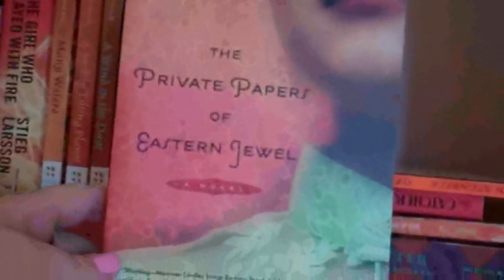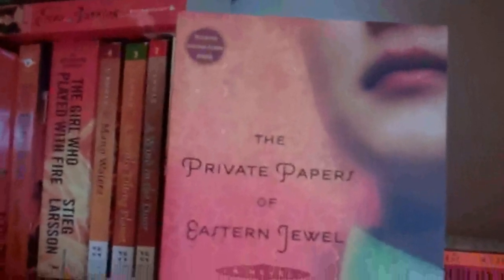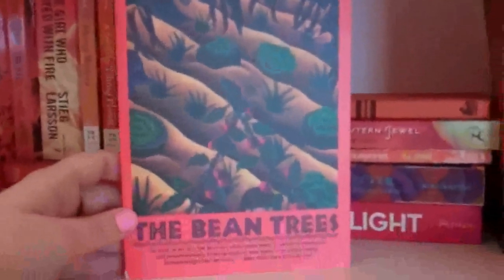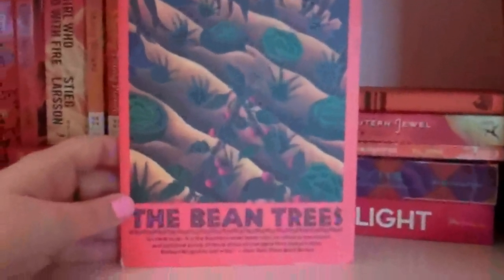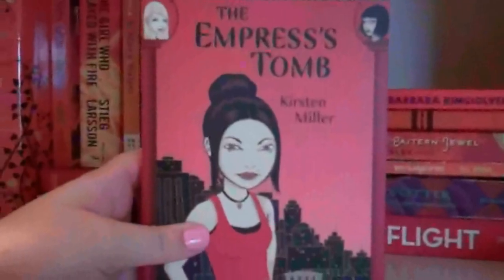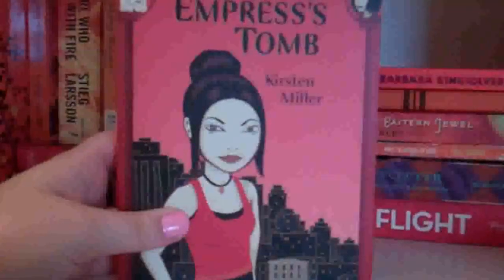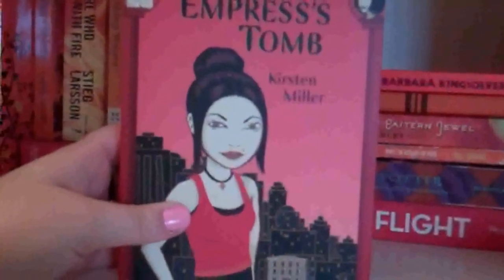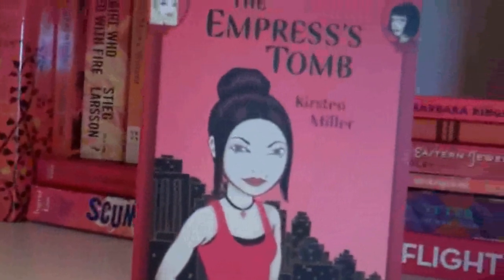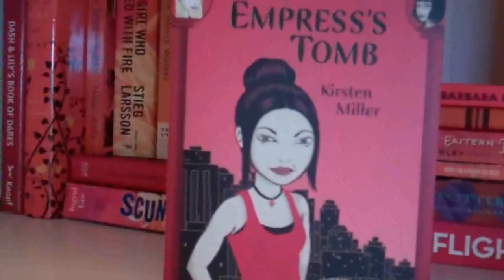The Private Papers of Eastern Jewel by Maureen Lindley. I won this from somebody, I believe, but I have not read it yet. The Bean Trees by Barbara Kingsolver. This was another one from my Friends of the Library book sale, so it was only a quarter — I went ahead and picked it up. Kiki Strike: The Empress's Tomb by Kirsten Miller. I bought this when Borders was closing — I thought it was the first book, but I think it's actually the second book, so I haven't read it yet. The reason I picked it up was that Kristen from The Book Monsters had given it a pretty good review.